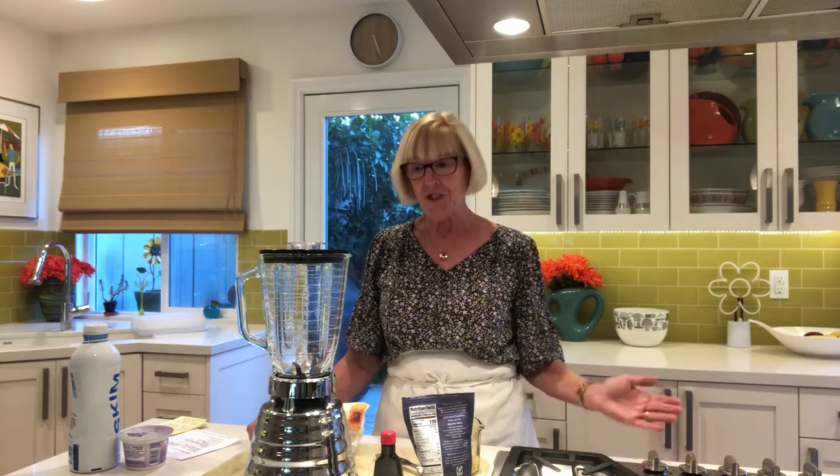I do want to say that this is a very low budget — it's me taping myself on my phone, so we'll see how that goes. We're going to start the first recipe: a peach smoothie with chia.